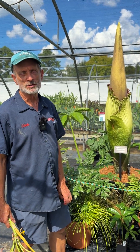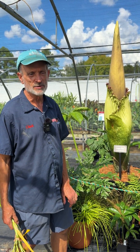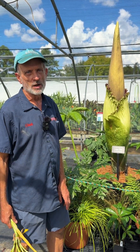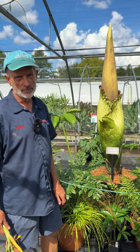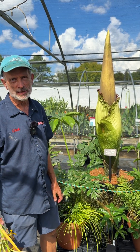Hello, welcome to Juniper Level Botanic Garden, the home of Plant Delights Nursery. It's a very special occasion right now. Our Amorphophallus titanum, the corpse flower, is progressing ever closer to being in bloom.